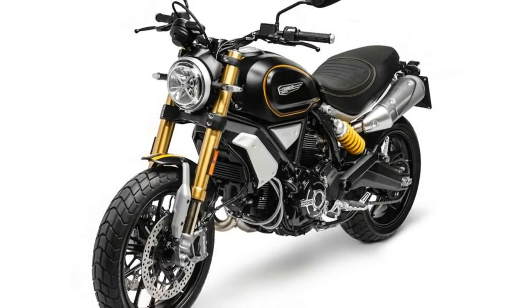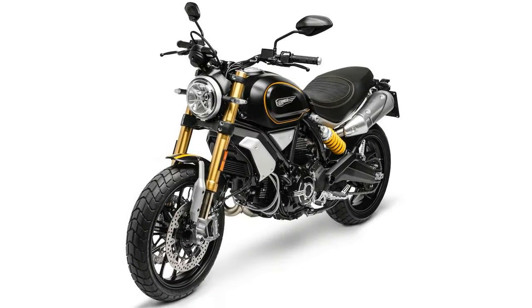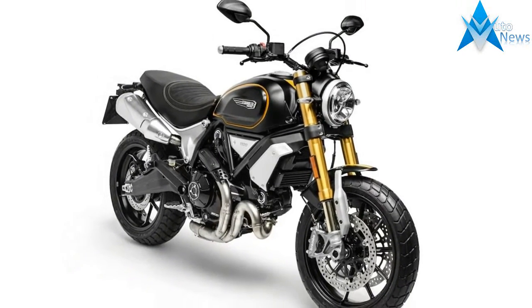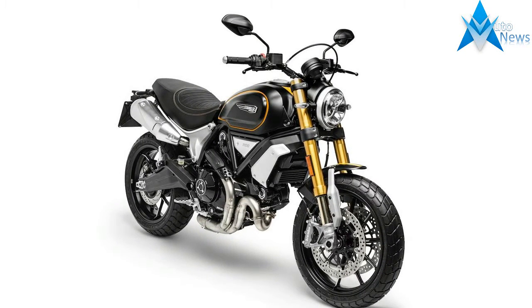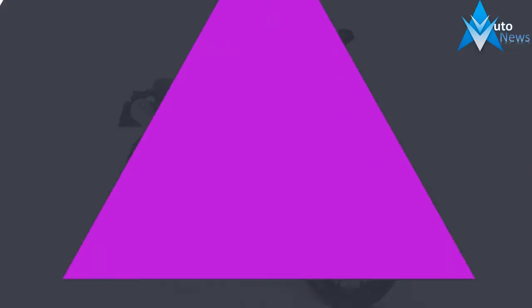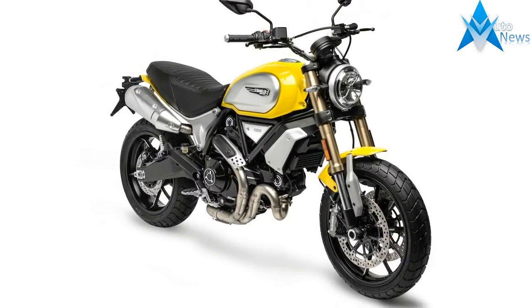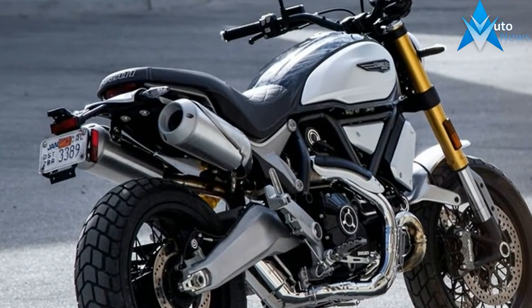Ducati has revived the Monster 1100 EVO's 1079cc Desmodue Twin for more optimal power across the mid-range. The Scrambler 1100's engine produces 86 hp at 7500 rpm, and 65 ft-lb of torque at 4750 rpm.